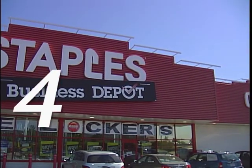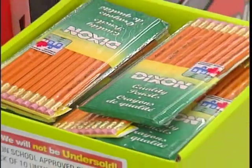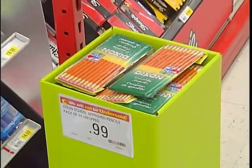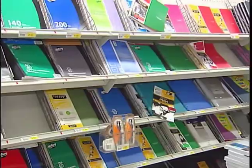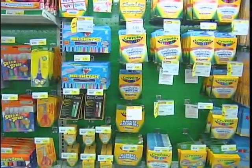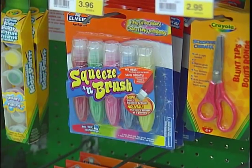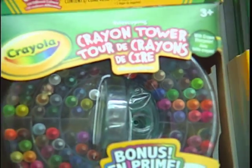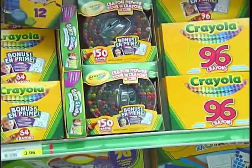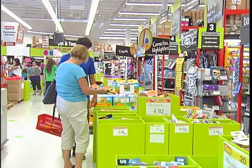Finally, the big one: school supplies. Shirley recommends making sure you check the school list. Also think about whether you really need everything for the first day, or if you can buy a few basic things and wait for supplies to go on sale. Check if they've used everything from last year — one mom found her son had an entire paint set and lots of pencils and markers that were never used.